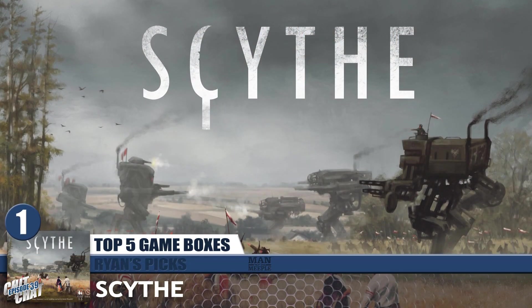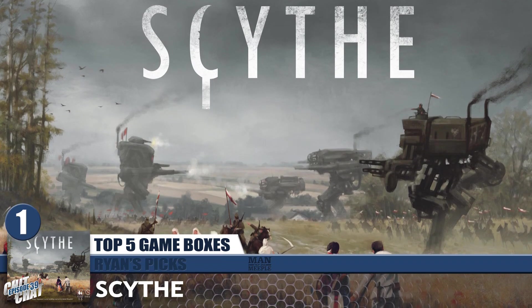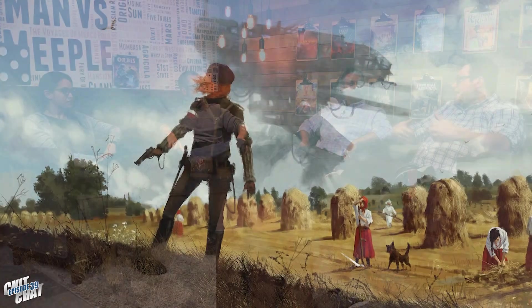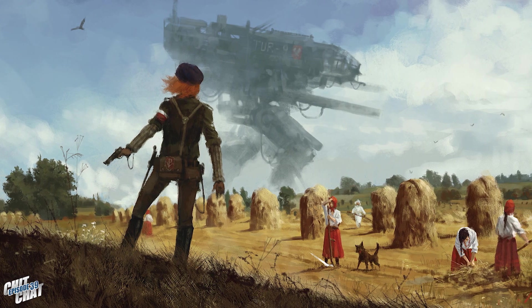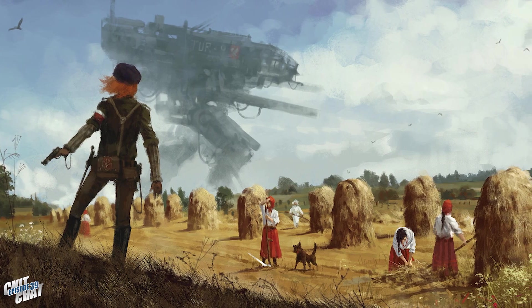My number 1 is actually Scythe. Regardless of the game itself, I love the artist who did the cover — I've followed his work for years before Scythe was even a thing. He was doing artwork where he would take old historical photos and add in steam tech and diesel mechs and all this crazy stuff — I've always loved that juxtaposition in those images. When Scythe came out, that was what drew me to it — not Stonemaier, not anything else — I just wanted to play a game in that world created through all those paintings.